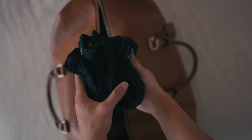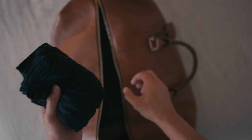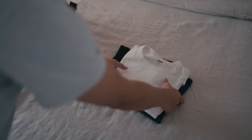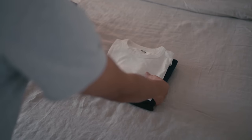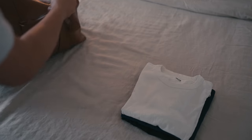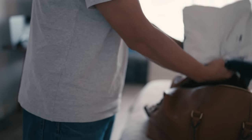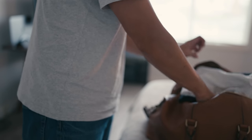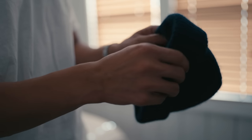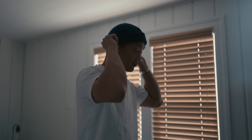For base layers, a couple of pairs of underwear and some t-shirts should be more than enough for the weekend. For headwear, a wool beanie is key for mountain town exploring — nothing hurts more than the frigid air piercing your ears.